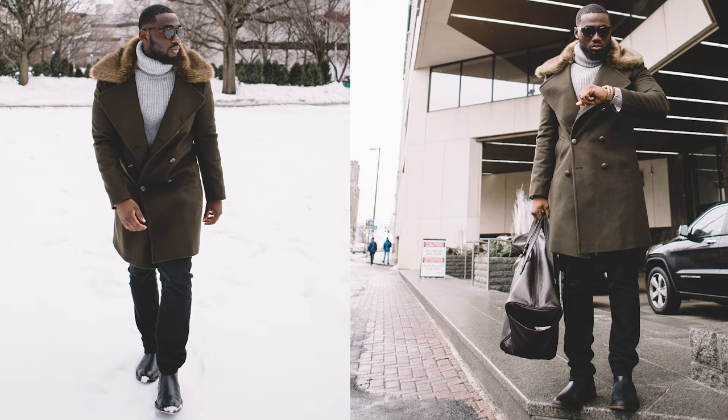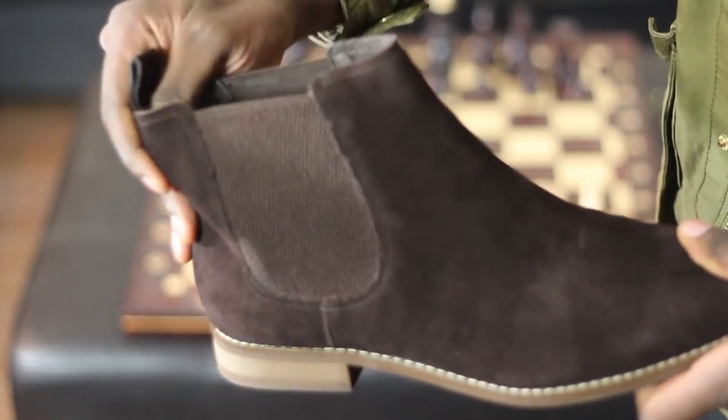The Chelsea boot is easy to get on — it has elastic on the side, you pull the tab and slide your foot in, and you're good to go. I'll come out with a full video on Chelsea boots, maybe on how to style them. So the third pair is the Chelsea boot.